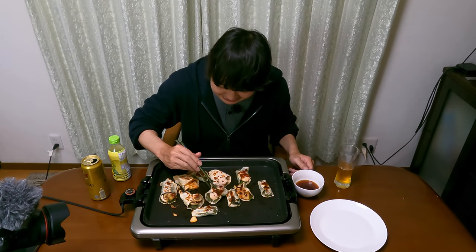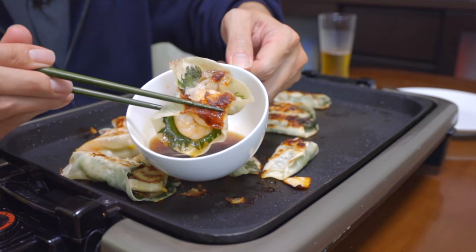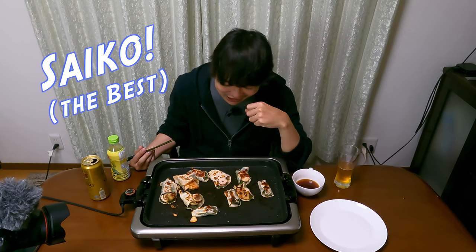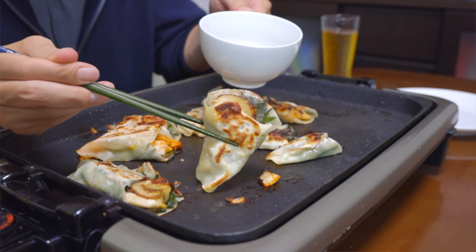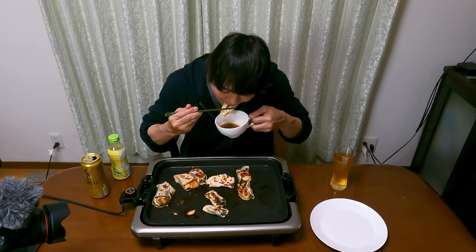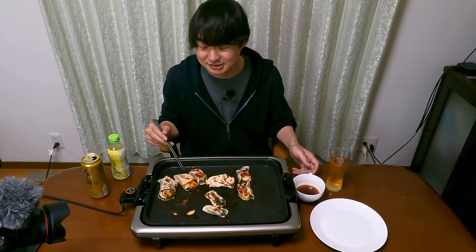Loving it! So I guess this is the shrimp with pork belly and shiso leaves. It looks pretty good. Wow! Oh my goodness, it's perfect with beer. No wonder it's really popular in Japan. This one is scallop, pork belly, and shiso leaves. Let's eat. Oh my goodness, I love this.